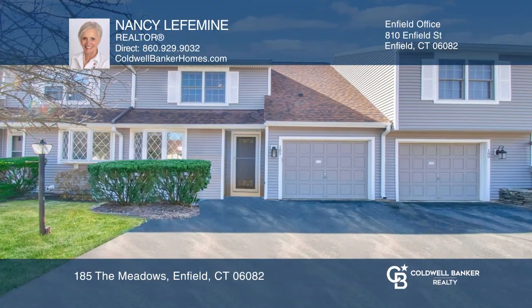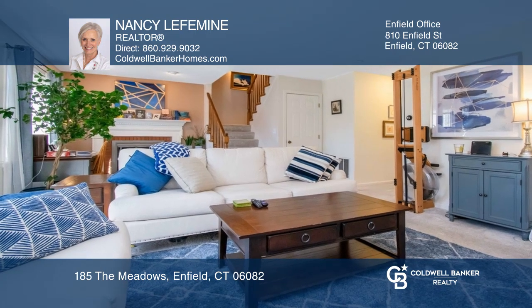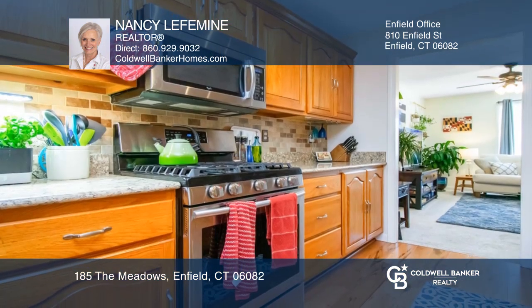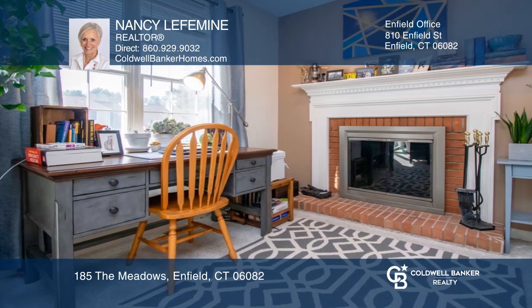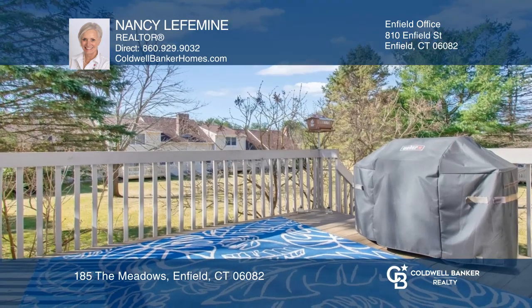Check out this updated and well-maintained condo with large, sunny rooms and engineered wood floors. The remodeled kitchen boasts granite counters and a large bow window. The open dining and living room has a slider to the deck and a wood-burning fireplace.